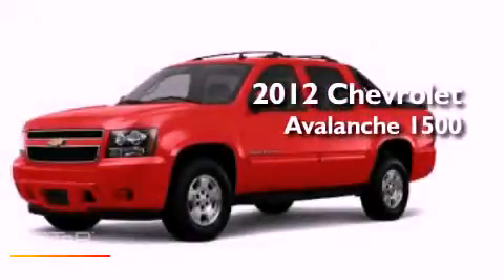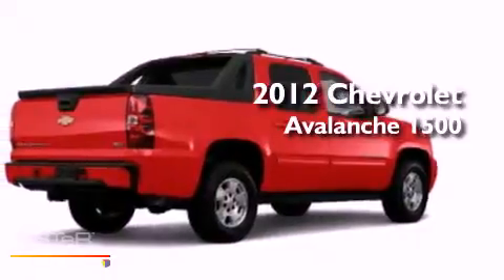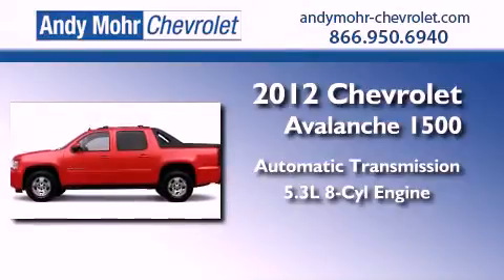This is a brand new 2012 Chevrolet Avalanche 1500. This truck has an automatic transmission, a 5.3-liter V8, and four-wheel drive.